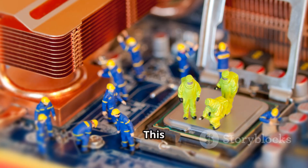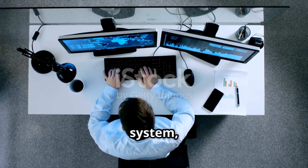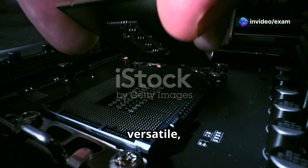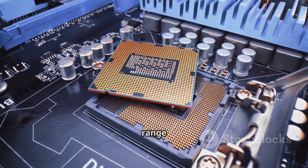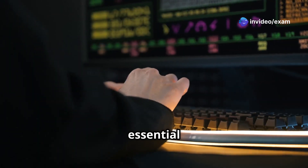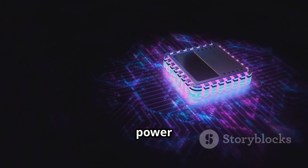Finally, we have the OG processor — the one that started it all — the Central Processing Unit, or CPU. This is the brain of your computer, handling all the general-purpose tasks that make your device run. From browsing the web to running your operating system to editing documents, the CPU is involved in almost everything you do. It's like the swiss army knife of processors — versatile, reliable, and always there when you need it. CPUs excel at sequential processing, executing instructions one after another, which is essential for tasks like running your operating system.